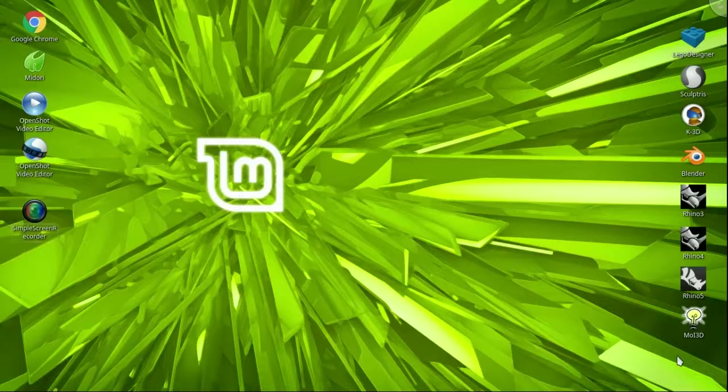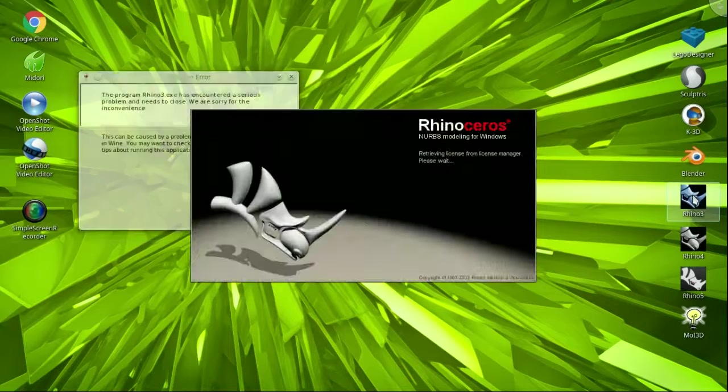Greetings, creative folks. Straight from the bunker, you've got the Major Reviews — busting bunker boredom by bringing you CAD program evaluations on Linux Mint 17.3 Rosa. This is the Major.